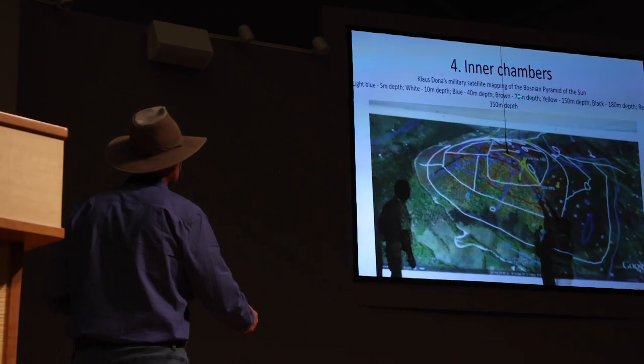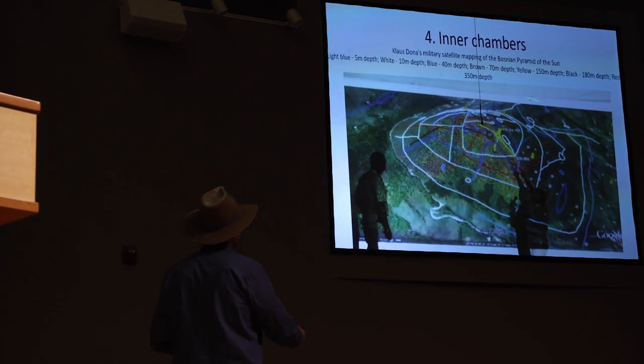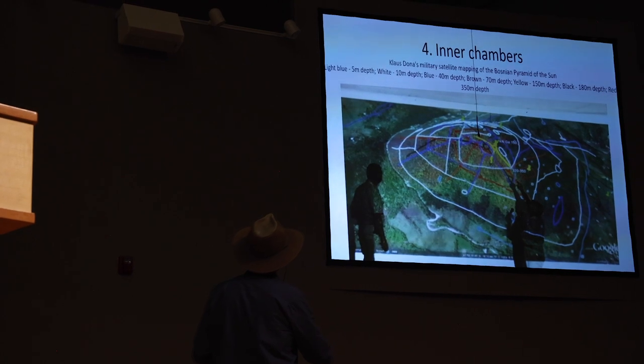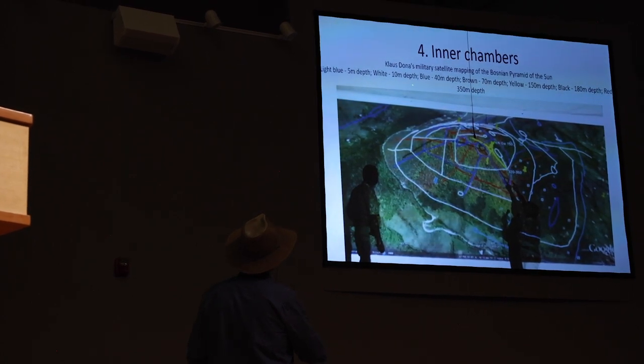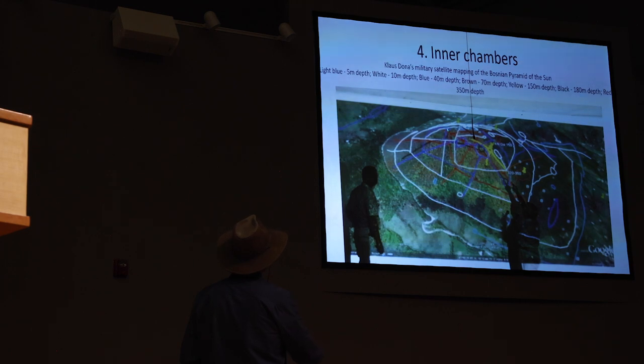Element number four is inner chambers and passageways. The lines show different passages — for example, white color passages at 10 meters, about 35 feet deep; blue color at 130 feet underground; and yellow at 500 feet deep.